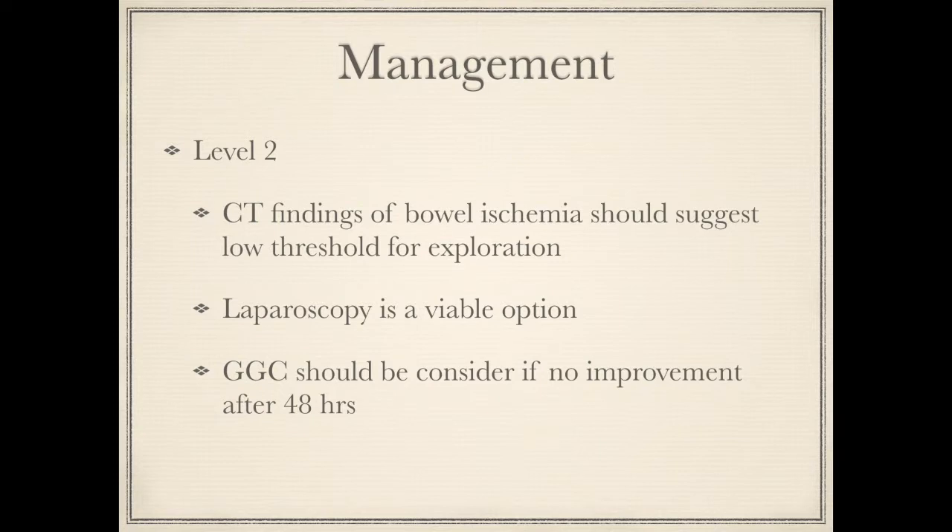Laparoscopy is also a viable option and when successful it reduces morbidity and length of stay. Water-soluble contrast should be considered if there is no resolution after the initial 48 hours, because it improves bowel function and decreases length of stay due to its diagnostic and therapeutic potential.